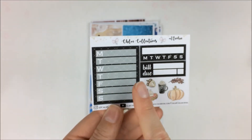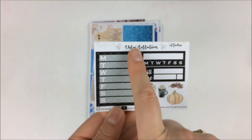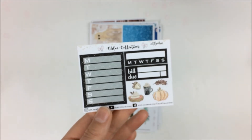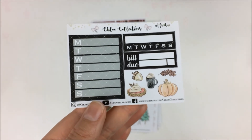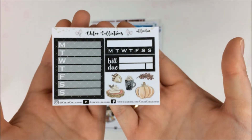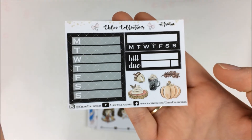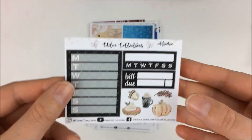Then you have this sheet, which is her freebie for October. It has a sidebar tracker, a habit tracker, buildies, and then some cute functional deco from her kit — I think it's called pumpkin spice or something like that. I used it a couple of weeks ago and loved it.